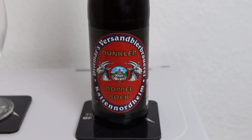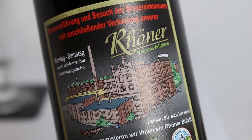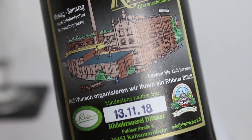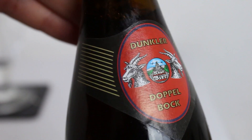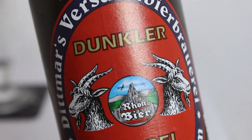This is their Dittmars Versand Beer Brauerei Dunkler Doppelbock. It's funny they call it Dunkler Doppelbock, because usually all Doppelbock is dark. I think if you see it in the light version it's called Helles Doppelbock, or just Hellesbock.